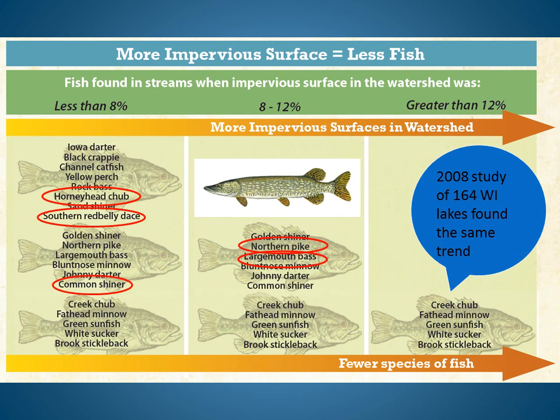Other fish that use the horny head chub nests for spawning in Wisconsin streams include the southern red-bellied dace and the common shiner. So if the horny head chub is eliminated, these fish may also disappear.